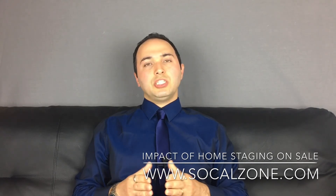We always advise our sellers to stage their home. I would like to add that if you are on a tight budget, the most important rooms that need staging are: first, the living room; second, the kitchen; and third, the master bedroom.